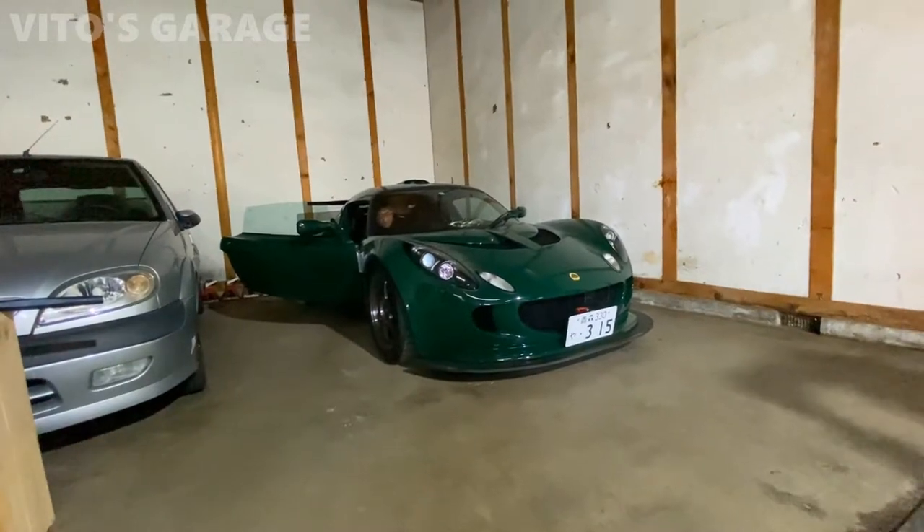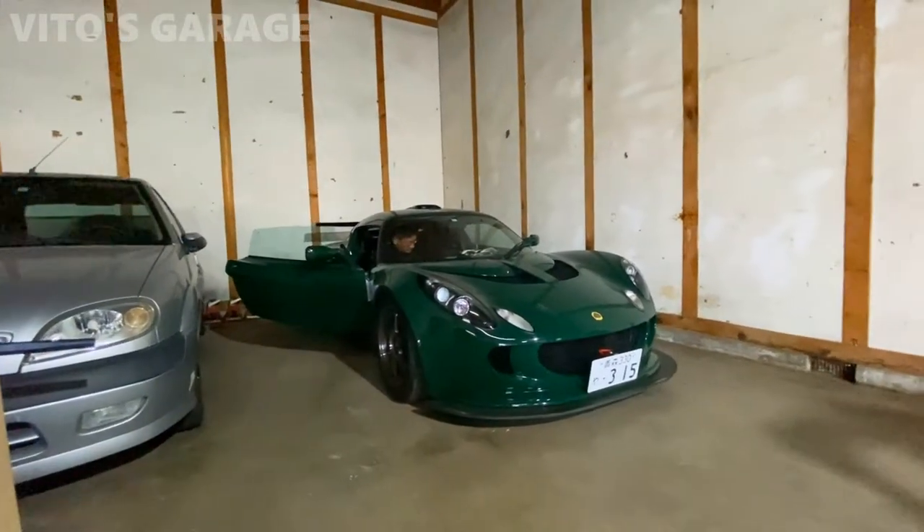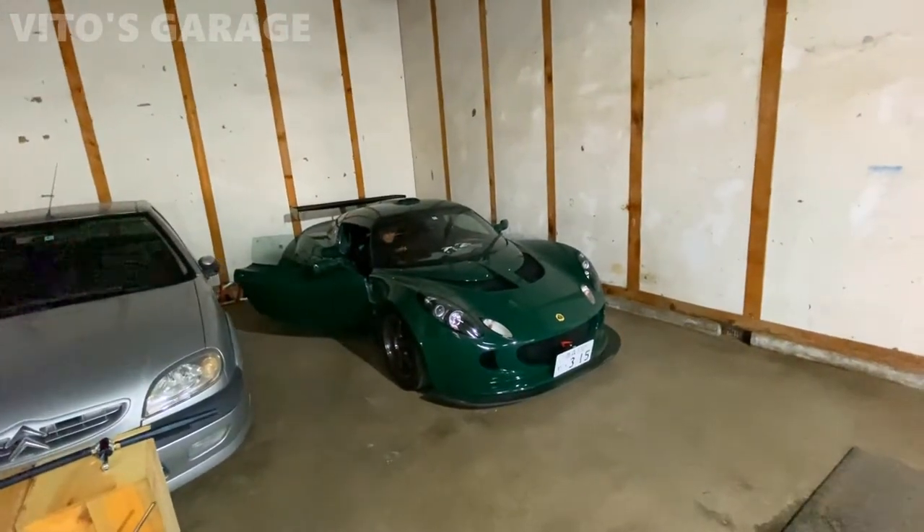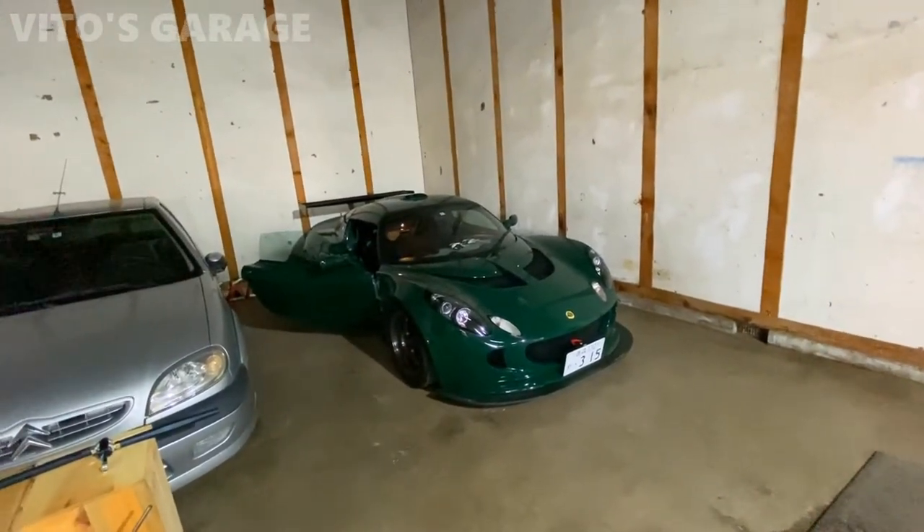The owner is showing us his amazing, beautiful toys. I love this car - wow, that is awesome.